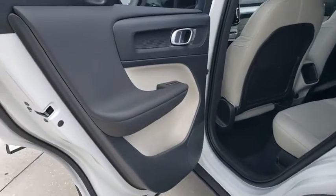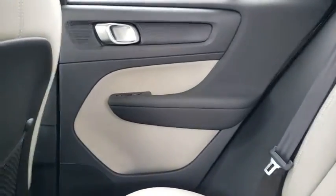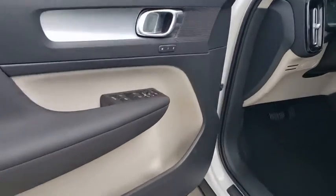Here are some of this vehicle's great options: power liftgate, traction control, dual airbags, leather-wrapped steering wheel, power steering, four-wheel disc brakes, eight speakers, electronic stability control, security system, power windows, trip computer, rear window defroster.